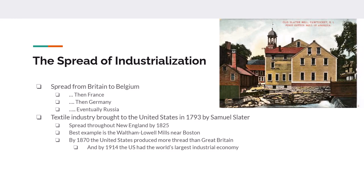Industrialization spreads: it starts in Britain, goes across the English Channel to Belgium, then reaches France, Germany, and eventually Russia. The United States will begin to see the first touches of industrialization in 1793 with Samuel Slater, who is going to reproduce a British textile mill in the United States. By 1825 you're going to see mechanical looms and power looms all throughout New England.